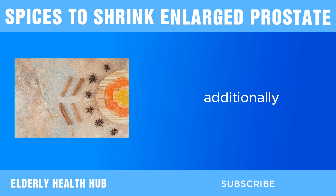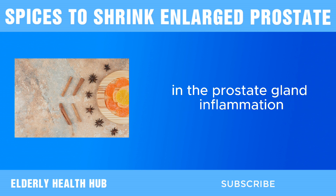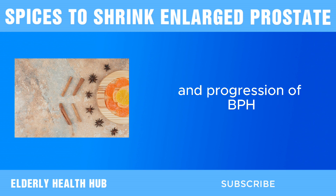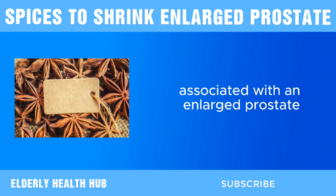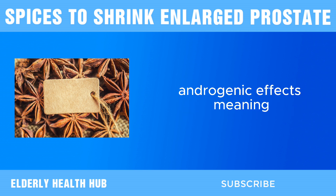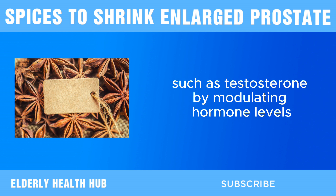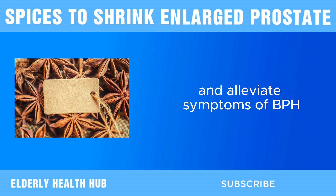Additionally, saw palmetto has anti-inflammatory properties, which can help alleviate inflammation in the prostate gland. Inflammation is believed to be a key factor in the development and progression of BPH, so reducing inflammation may help improve symptoms associated with an enlarged prostate. Furthermore, saw palmetto has been shown to have anti-androgenic effects, meaning it can interfere with the activity of male hormones such as testosterone. By modulating hormone levels, saw palmetto may help regulate prostate growth and alleviate symptoms of BPH.